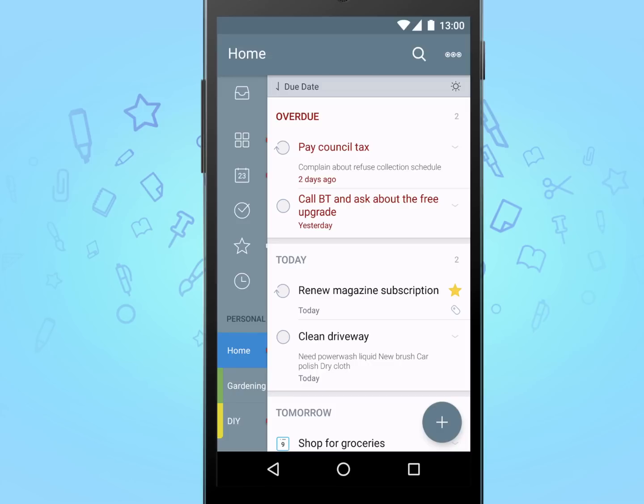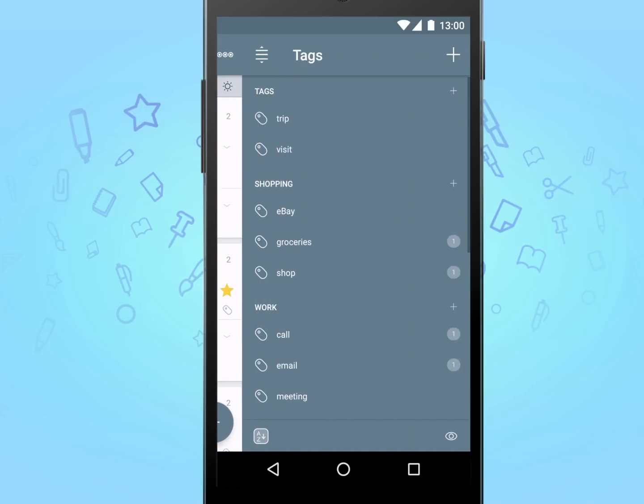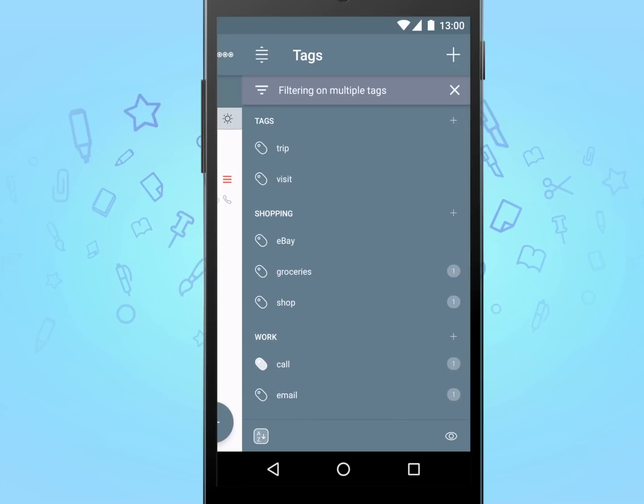To see all your tags, simply swipe to the left. Here you can add new tags, categorise them into groups, or perform a search by simply tapping on the ones you wish to filter on.